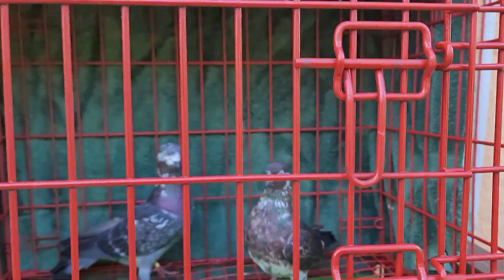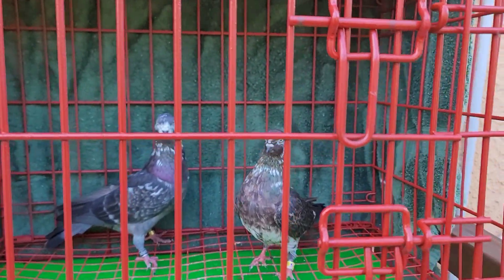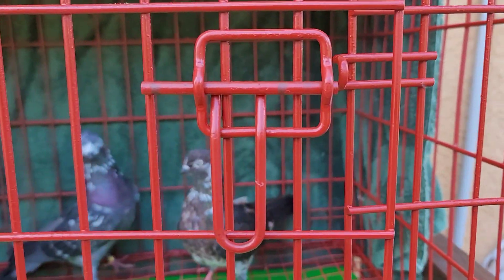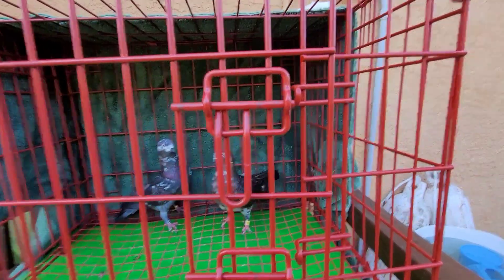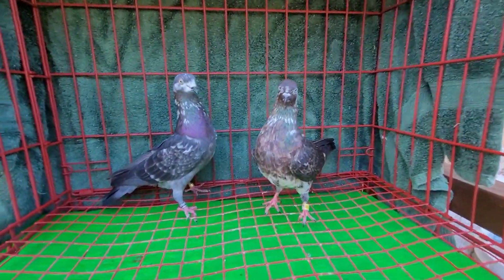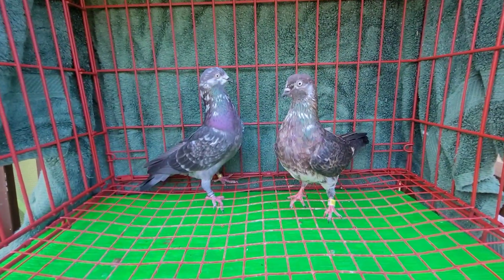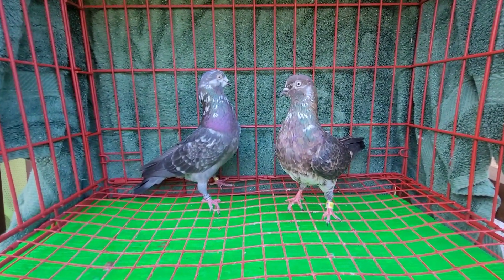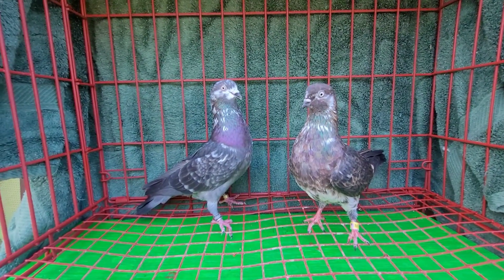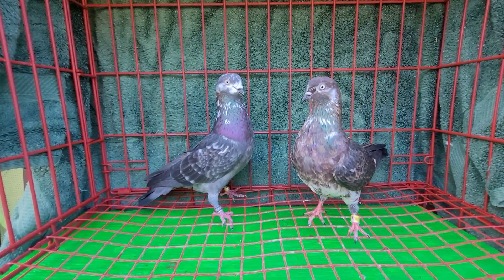All right, here we go. Let me see what's going on here at the Red Eye Loft on this Monday afternoon. I'm setting these birds up. This video is being made for Larry from Cali. The hens are on the right, the cocks on the left — that's a pair I got together.